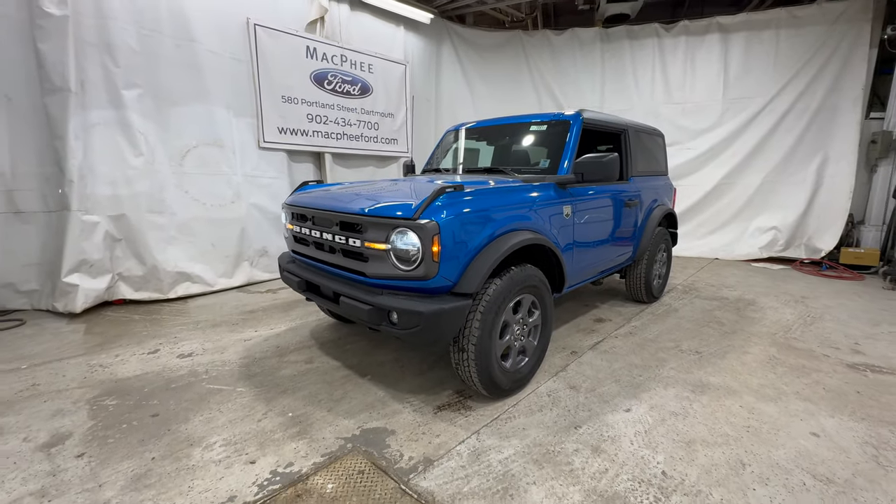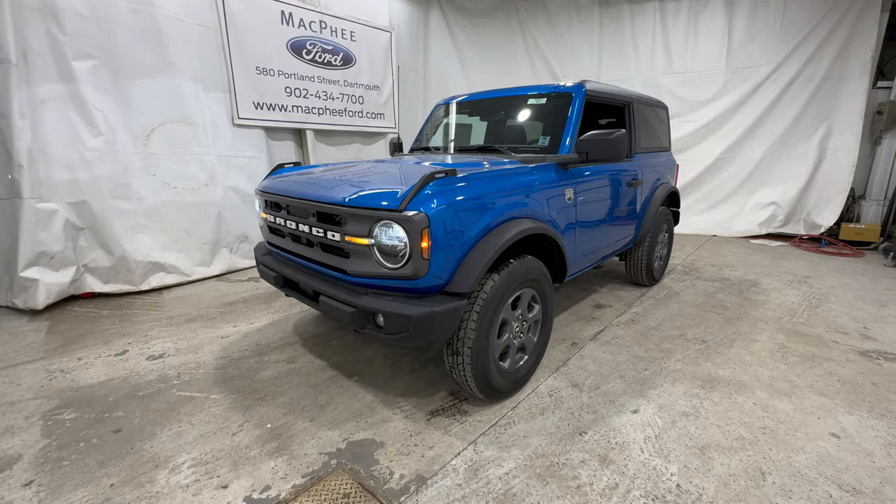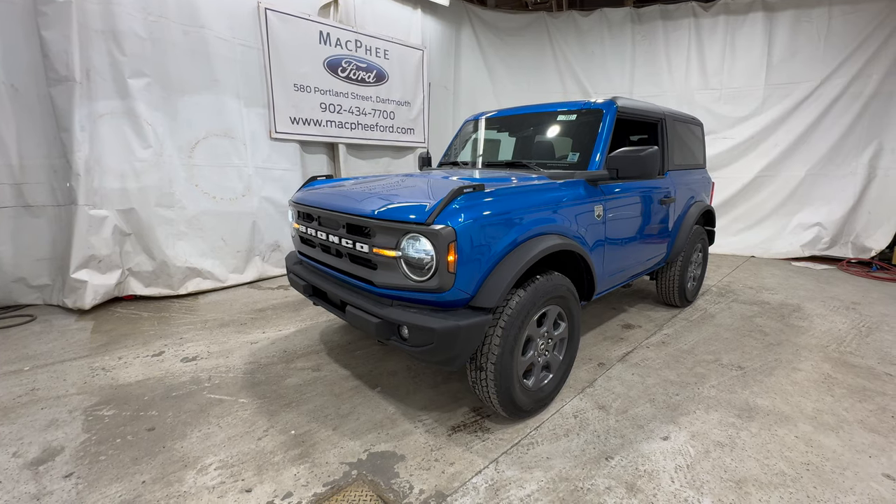That is the 2024 Ford Bronco Big Bend. If you're interested in a 2024 Bronco, give us a call or visit our website at mcfeeford.com. Thanks for watching — we'll see you in the next video.